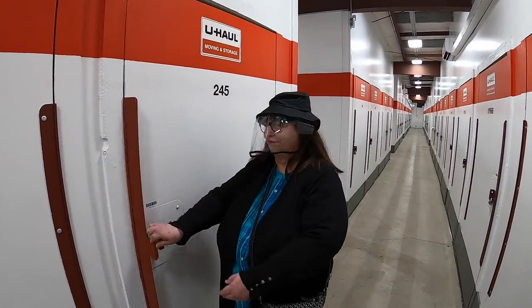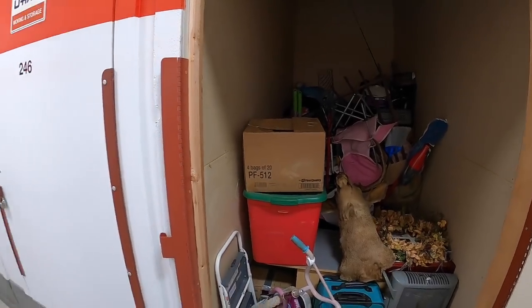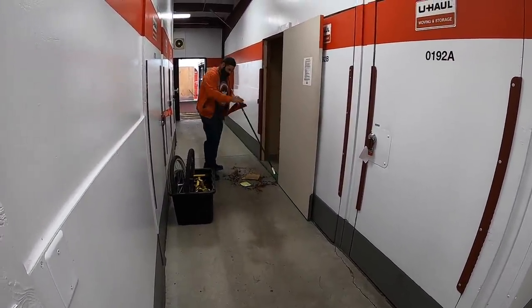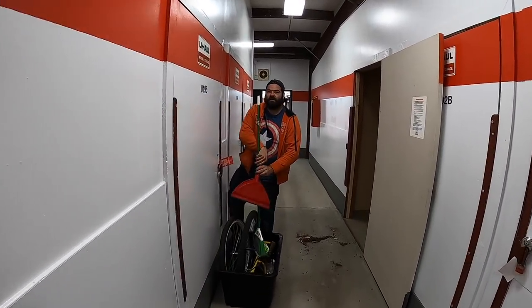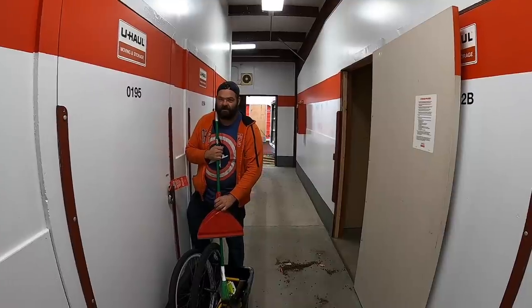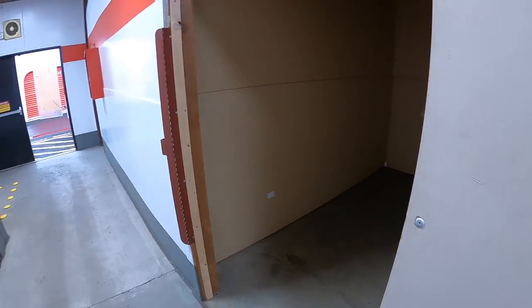We bought a storage unit. Grandma Ventures is here — she's wearing a bee hat, just being safe. My man over here bought the unit. Go check out Max's channel, 'Another Man's Treasures' — he does storage units here in Oregon too. This is his buddy. It's a nice clean unit, and it's gonna be an interesting one.